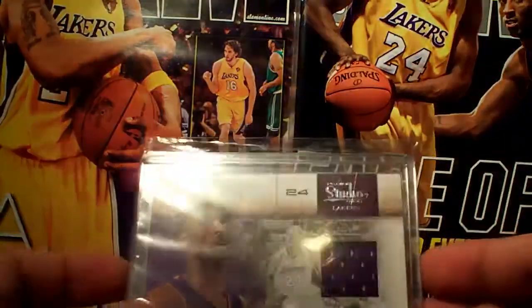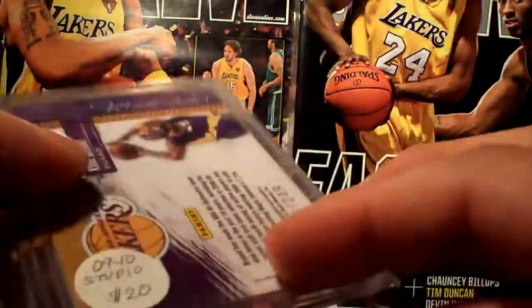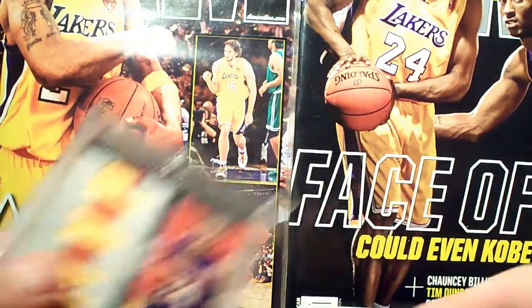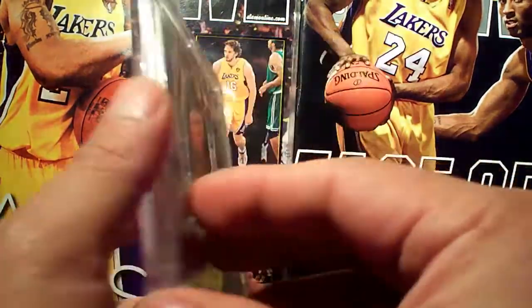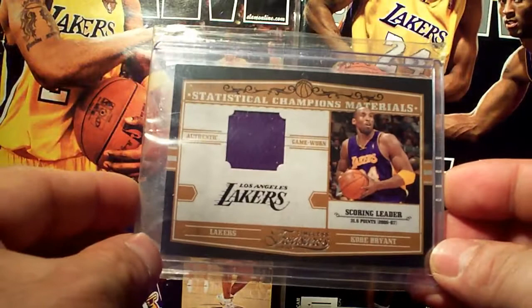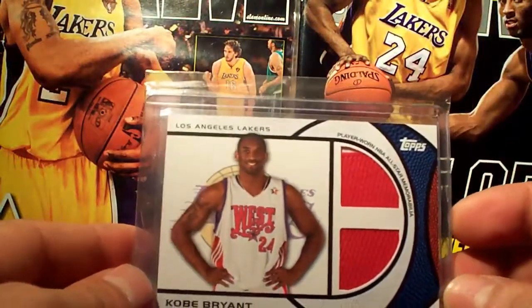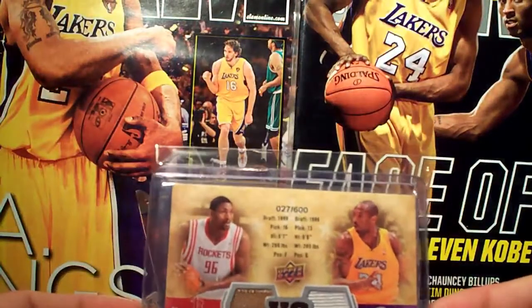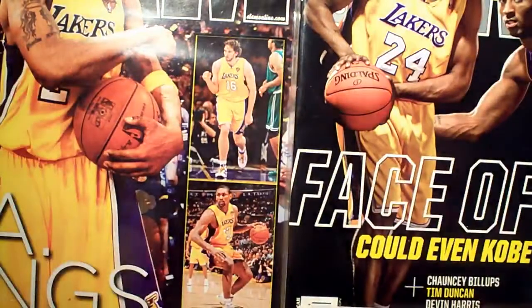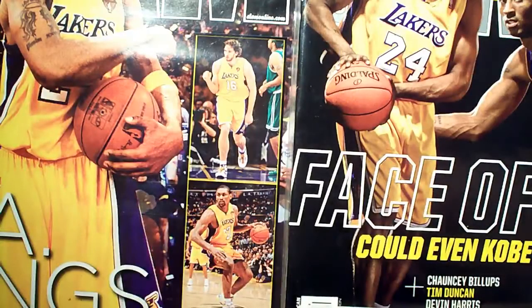Studio, number 2/249. Studio Masterstrokes, number 2/249. Timeless Treasures triple jersey MVP, number 225 — got two of those. National Treasures — Timeless Treasures Statistical Champions Materials, number 299. Topps dual jersey and Topps All-Star dual jersey, number 299 each. Upper Deck with Runner Test, number 2/600 — got two of those.